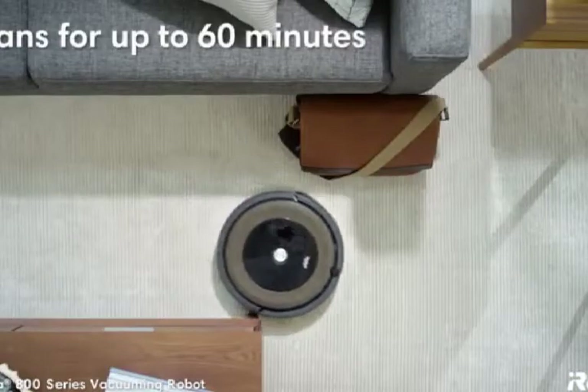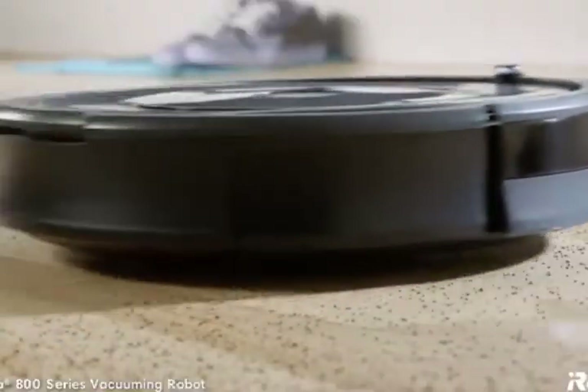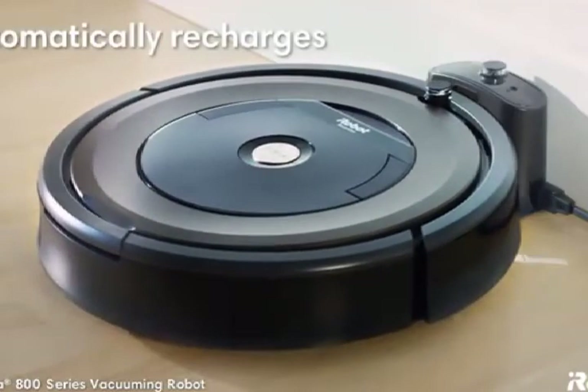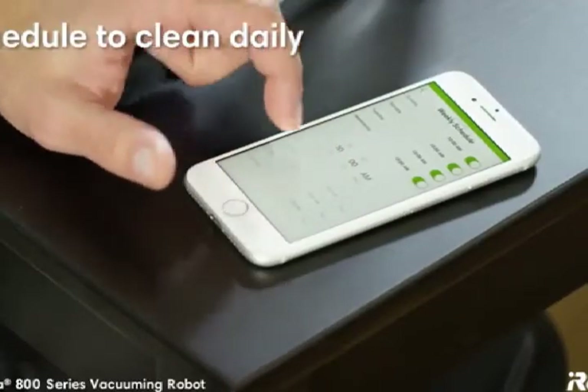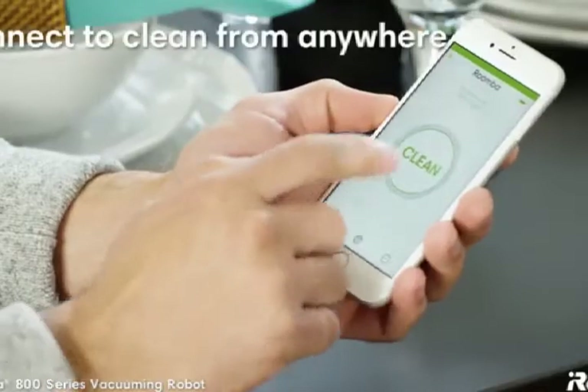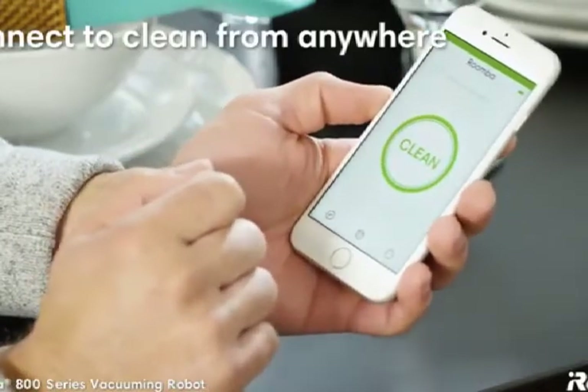The Roomba 800 Series cleans for up to 60 minutes, then automatically returns to the home-based charging station, so it's always ready to clean. You can schedule your robot to vacuum every day of the week. And with the iRobot Home app, you can connect to clean from anywhere, anytime.